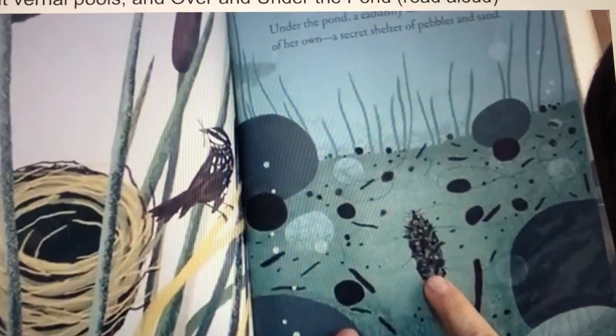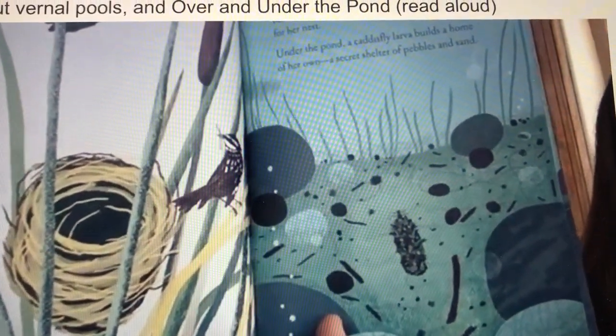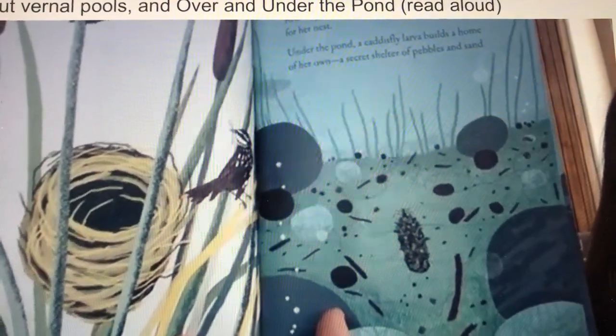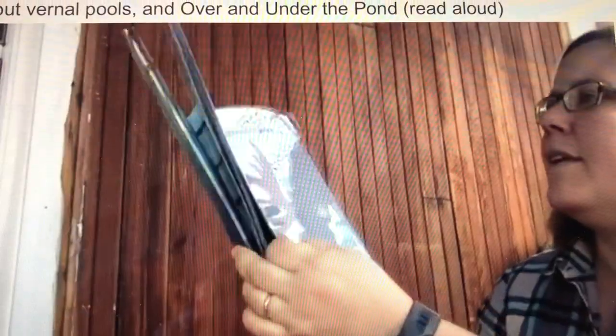This is the caddisfly larva right here. When Lucy and Sam and I went and took the video from the vernal pool, you'll see a caddisfly larva that's just starting to build its home.